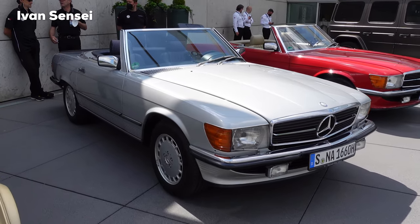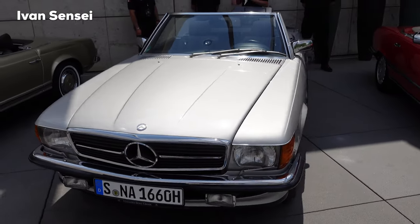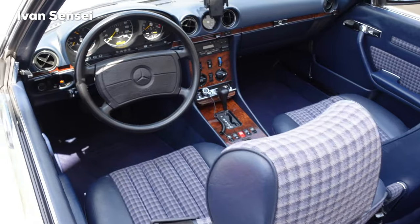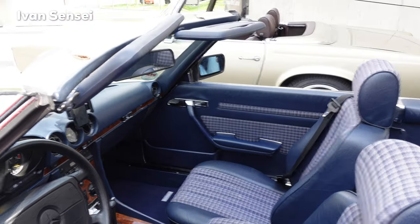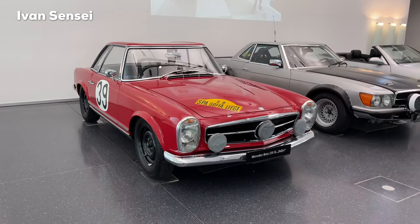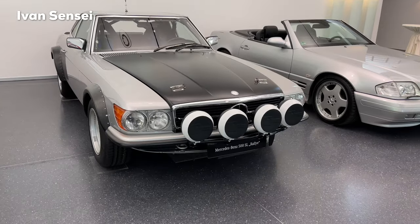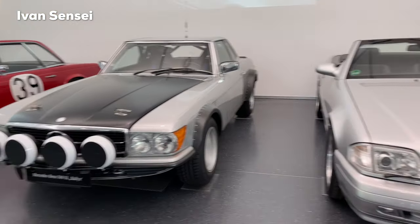And this is the Mercedes-Benz 500 SL from 1982. This model celebrated its premiere exactly 50 years ago in the spring of 1971. The car was powered by an 8-cylinder engine, and three engine variants would soon be available — a novelty in SL history at the time. This example has a V8 engine, 5.0-liter, 240 horsepower, and a top speed of 220 kilometers per hour — that's 136 miles per hour. And this is the 230 SL Rally edition from 1964: inline 6-cylinder, 2.3-liter, 150 horsepower, and a top speed of 200 kilometers per hour. And the 500 SL Rally from 1981: 5.0-liter V8 producing 300 horsepower and a top speed of 240 kilometers per hour.